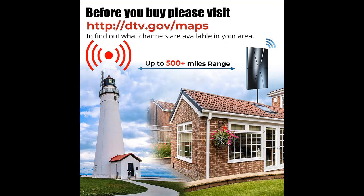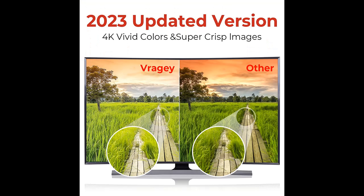Free HD Channels: Are you still paying outrageous monthly cable bills? It's time to cut the cable. Vraja TV Antenna can help you receive hundreds of HDTV programs for free, such as ABC, CBS, Fox, NBC, PBS, and more channels.